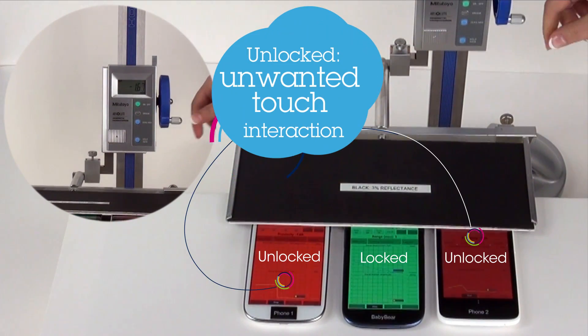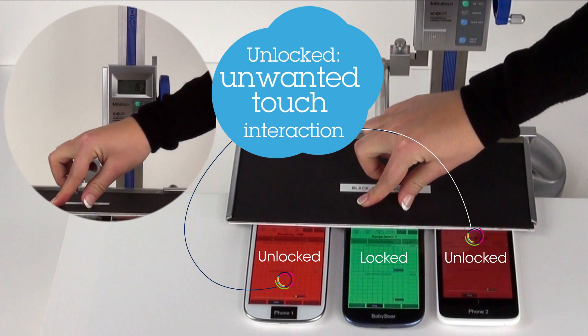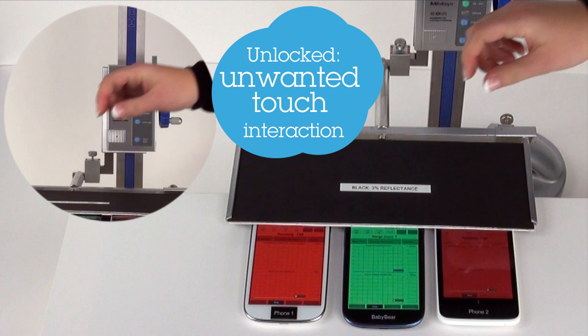When the black chart is in contact with the phone touch screens, both conventional IR proximity sensors are blind and don't detect the chart anymore, leading to a high risk of unwanted touch interactions. This is a critical failure.